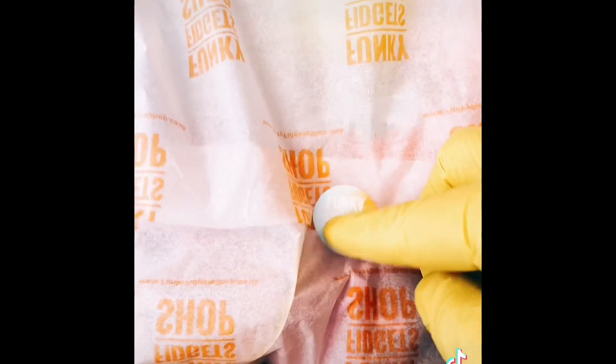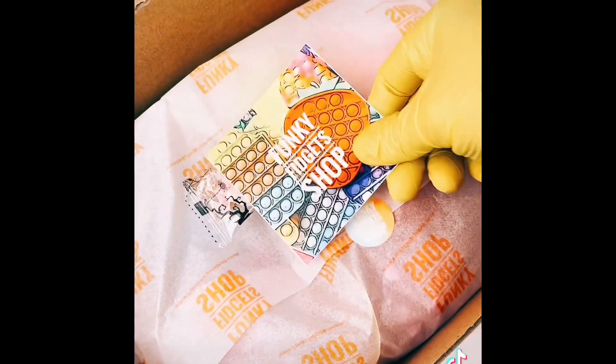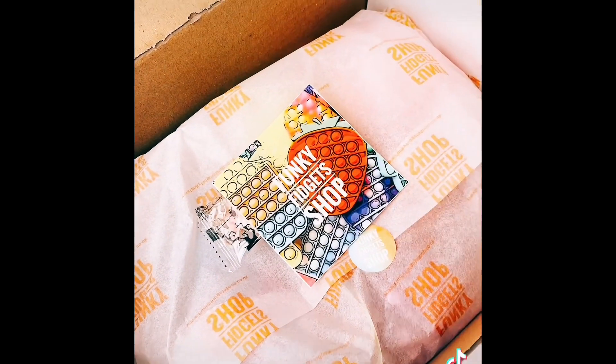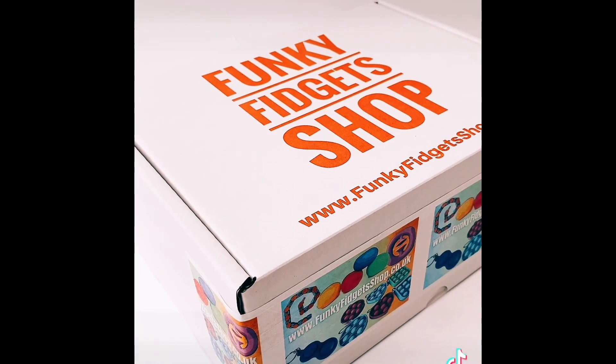I'm adding a little sticker, popping in some sweet fangs, and putting some funky fidget stickers on top. Now I'm going to put some bubble wrap on top, parcel that up, and it'll be on its way. There you go Molly, all sealed and ready to go to you!